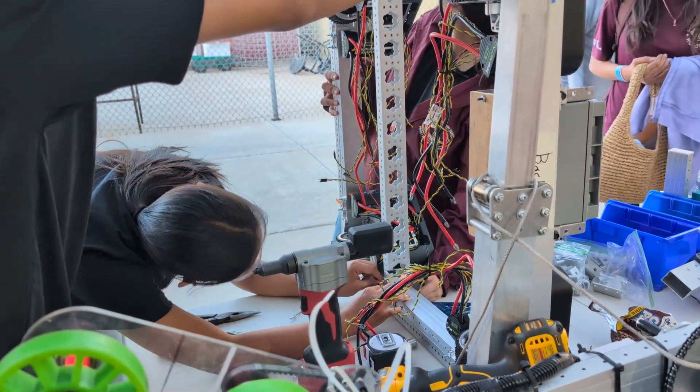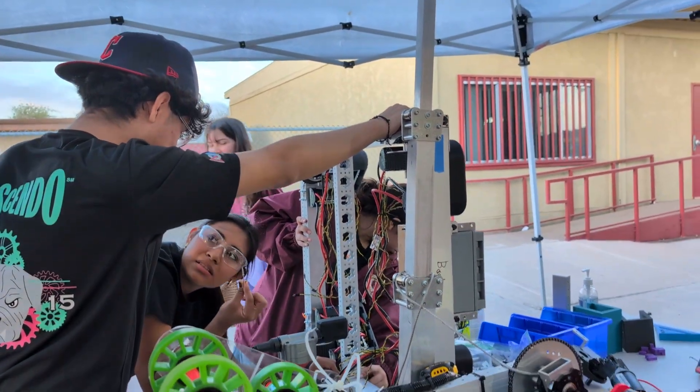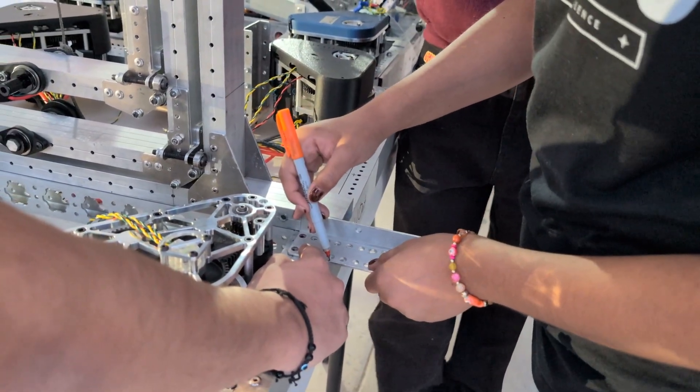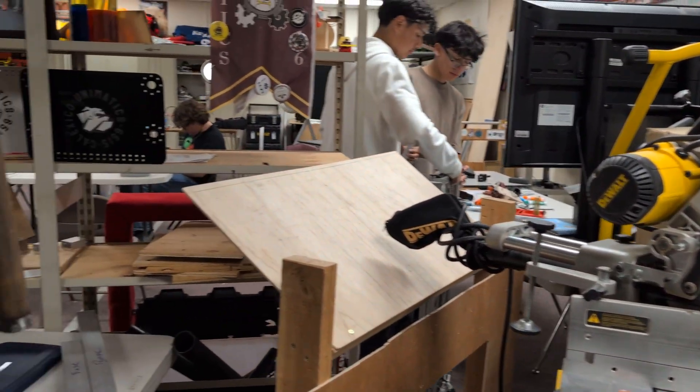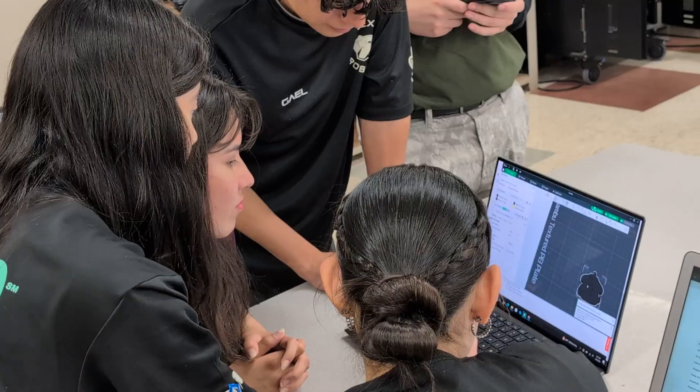One of the things that the kids are excited about is they have a pit. Just like in a race, there's an intermission time. They have to jump in and make any modifications, check coding, or fix a part that broke — and they have to fix it rapidly. We're able to give them access to tools and software they've never seen and probably won't see at home. Now they're going to go on a trip and compete in something that they're truly invested in.